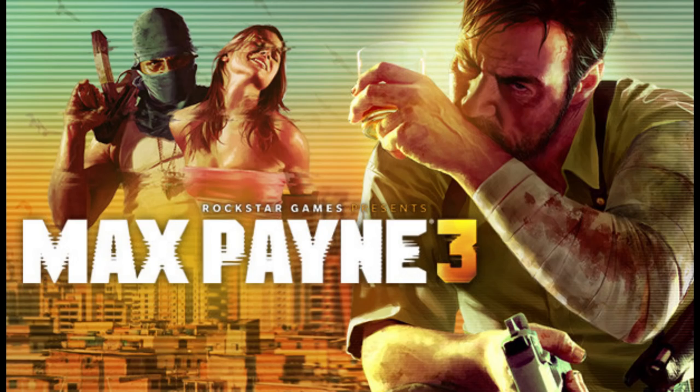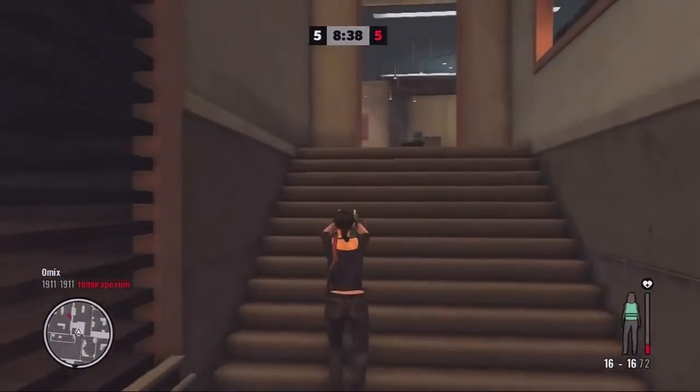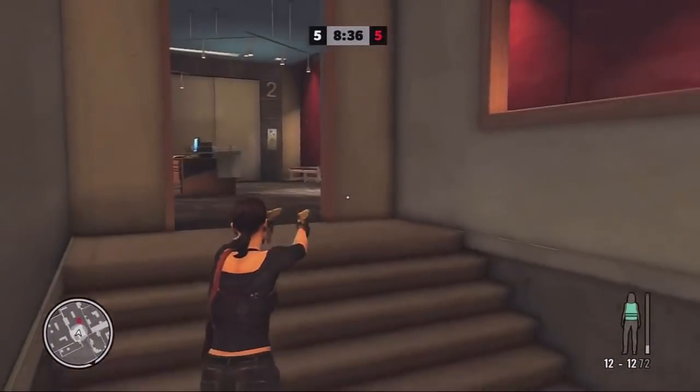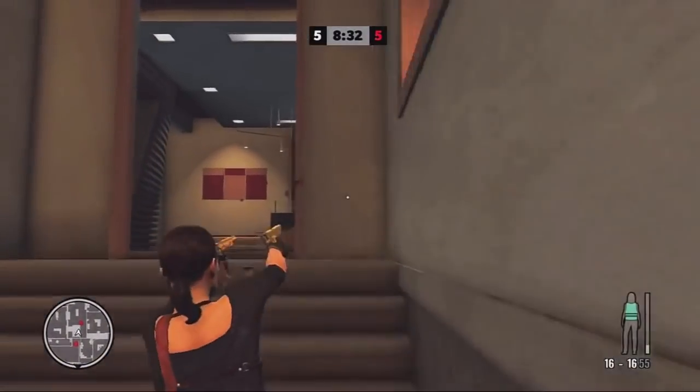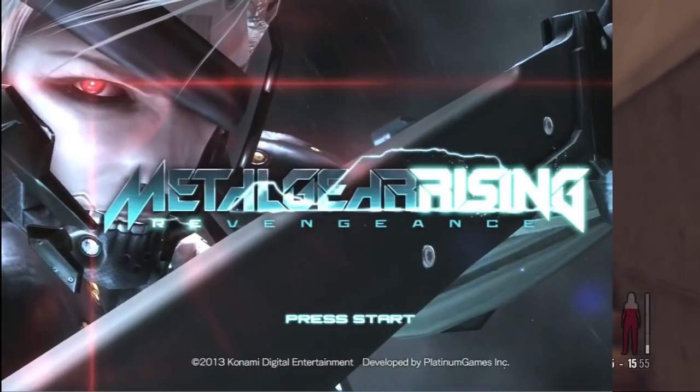Max Payne 3 is a fantastic game — both single player and multiplayer. Playing this game online is a lot of fun. There is DLC add-on content, so just want to let everybody know about that.